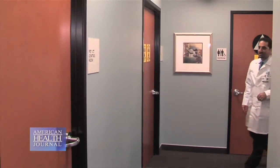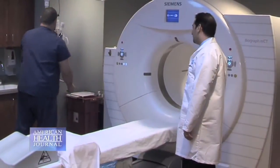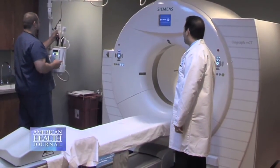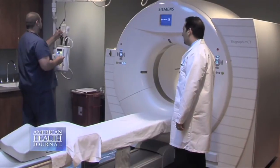We have a nurse navigator who will meet with you about half an hour before your scan and explain the screening process, explain the risks and benefits, and counsel you, and then you'll be taken into the CT room.